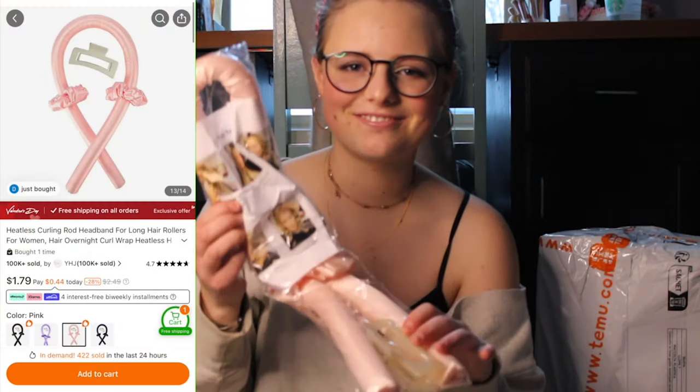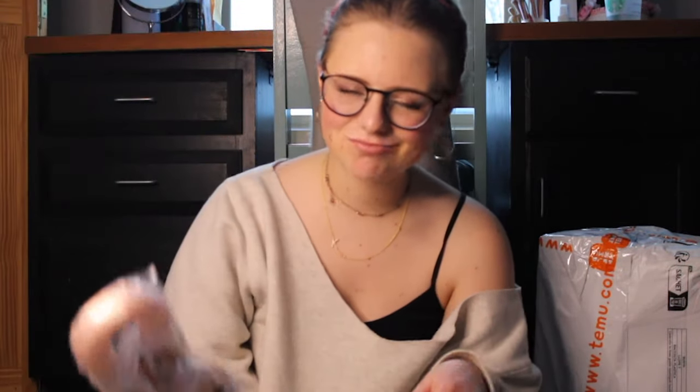Heatless curler, and it's pink. Sometimes I'll, like, shower at night and put my hair in braids so that it's really crimpy and curly the next day — it's not curly, it's just really wavy. My hair never has any volume unless I do that, because it's super dry, super thin, super fine. Hopefully this does something.